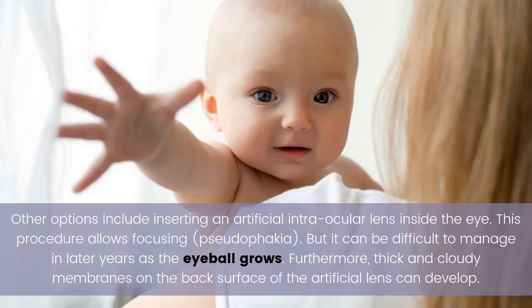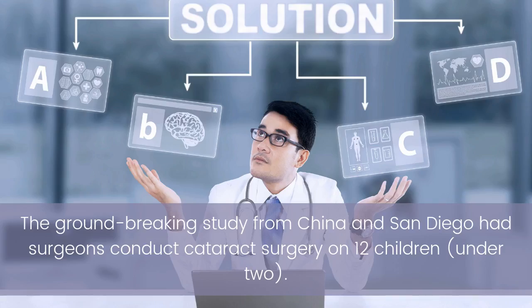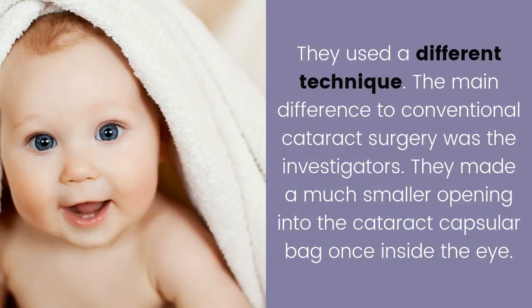Furthermore, thick and cloudy membranes on the back surface of the artificial lens can develop. The groundbreaking study from China and San Diego had surgeons conduct cataract surgery on 12 children under the age of two, using a different technique.